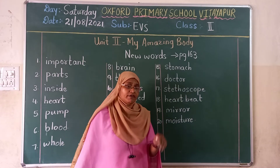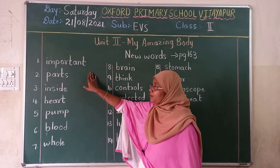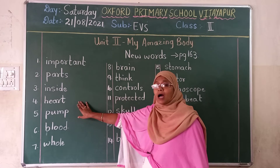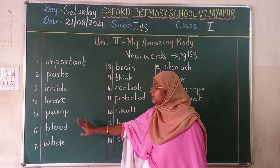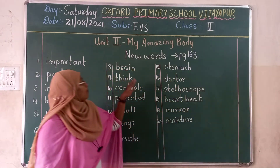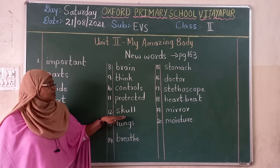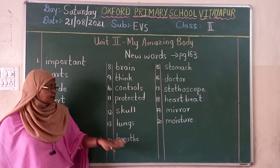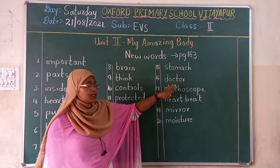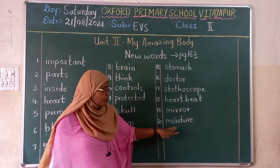So once again, shall we read all the words? Read with me. Important. Parts. Heart. Pump. Blood. Whole. Brain. Think. Controls. Protected. Skull. Lungs. Breathe. Stomach. Doctor. Stethoscope. Heart beat. Mirror. Moisture.